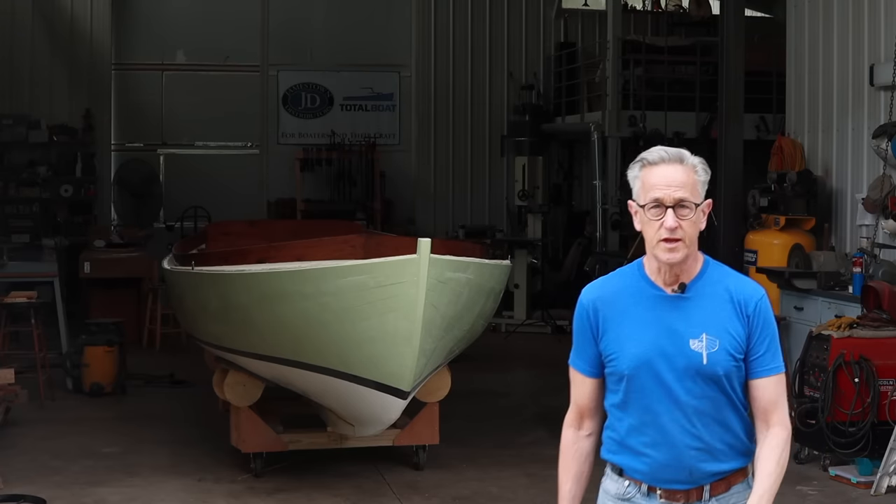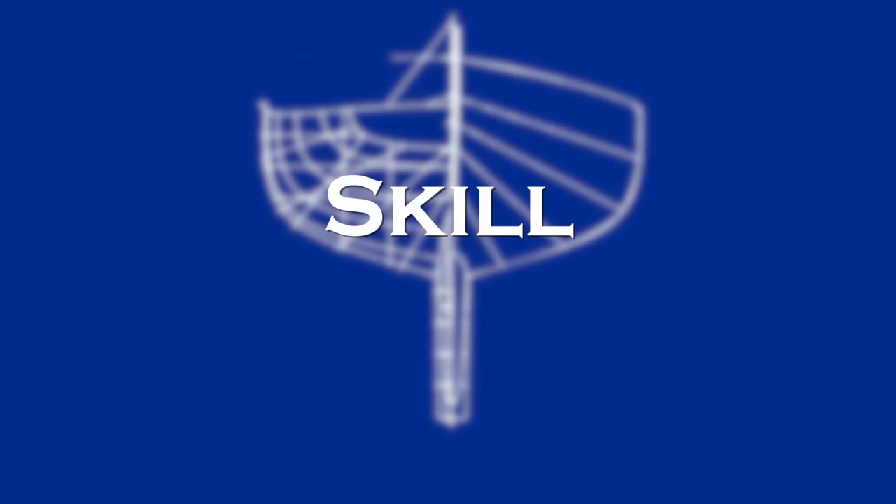One of the most common questions I get either through email or direct message is: how do I build a boat? I've been giving it a lot of thought recently and I've come up with three essential elements to building a boat. The first is skill, second space, and the third knowledge. So let's get right into it.